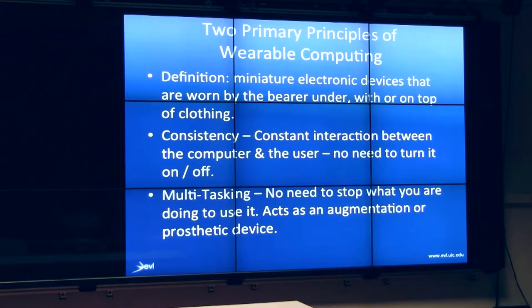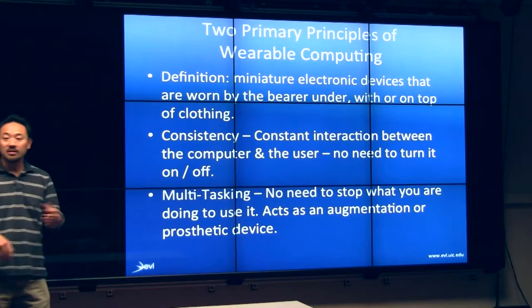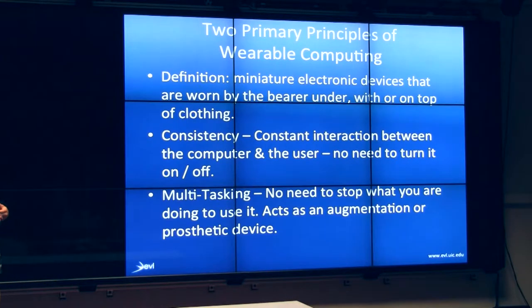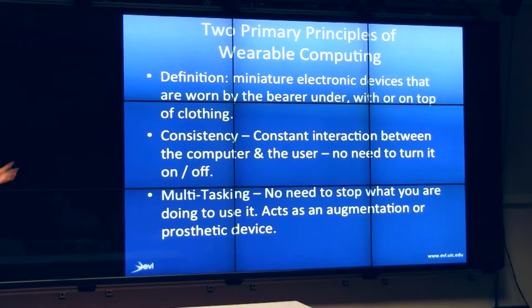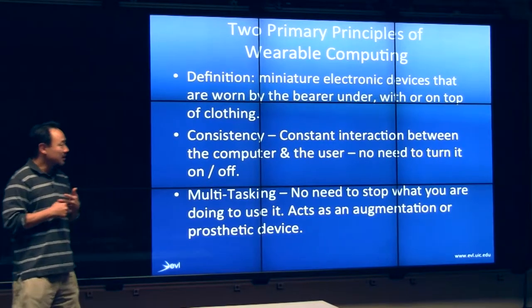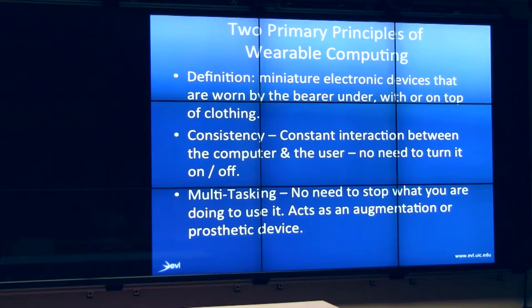What is a wearable computing technology? Basically, miniaturized electronic devices that could be worn on, under, or in clothing on the wearer in some form. The two principles are consistency and multitasking. Consistency basically means that this technology doesn't have to be attended to in order to be used — it's always on, it's always monitoring you, and it will do the right thing at the right time.